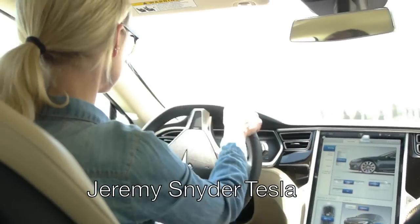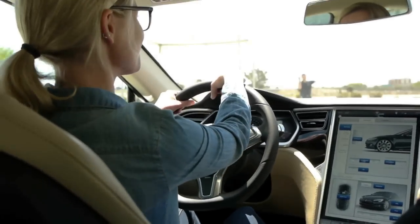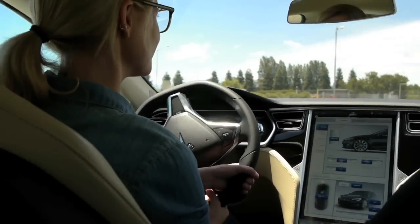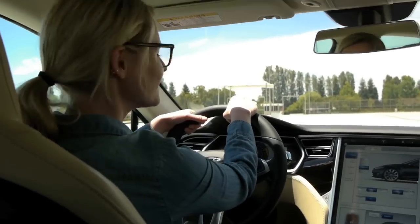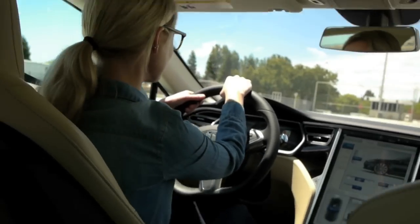Now we can take it easy coming out of here. Go right side, through the gate and make a left. This is not where I drive fast. This is not where you drive fast.